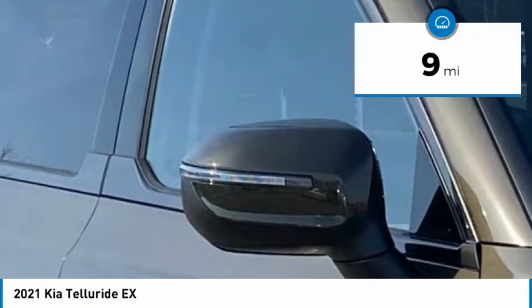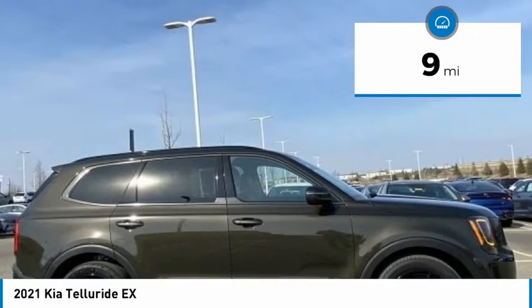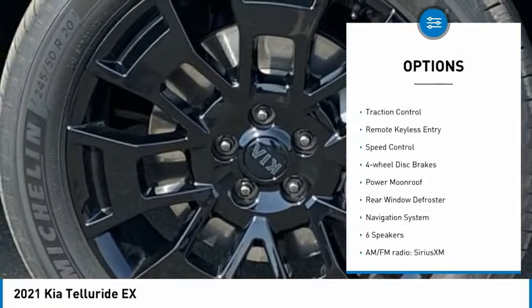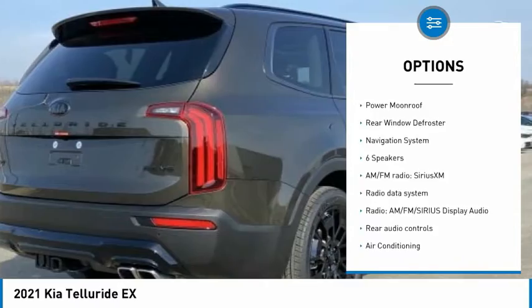This vehicle has less than 100 miles. Here are some of this vehicle's great options: electronic stability control, alloy wheels, power liftgate, brake assist, traction control.